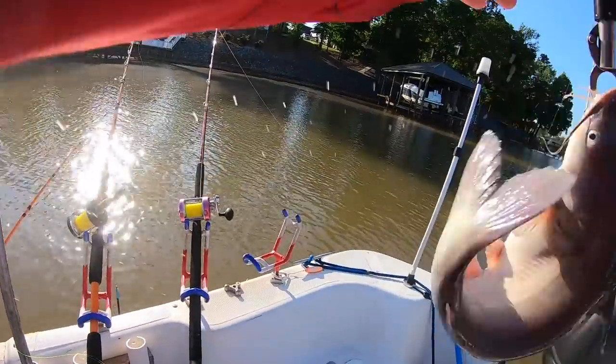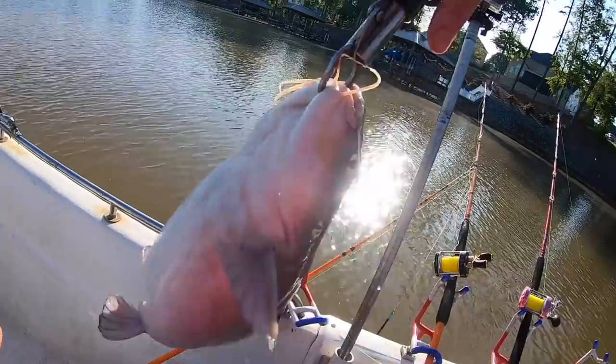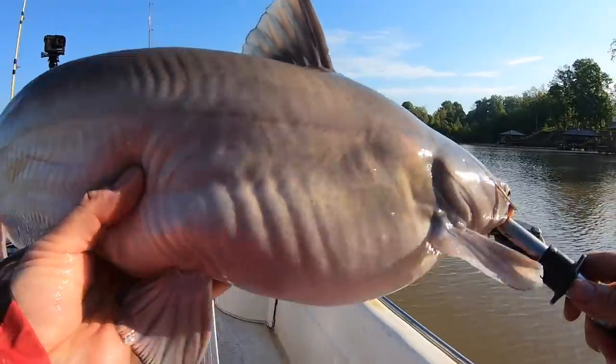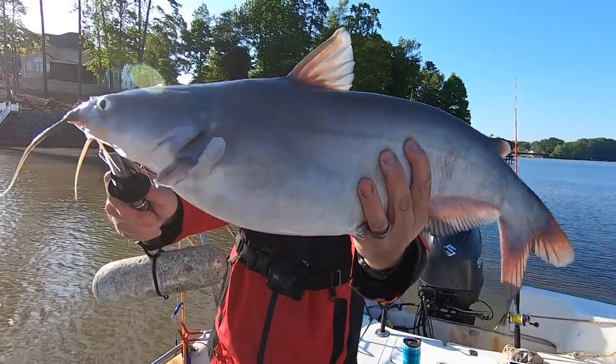Good fish! That's two up in the boat. I had that other bite that didn't hook up — that fish hit it, took off to some deep water, and I didn't get a hookup on that one.